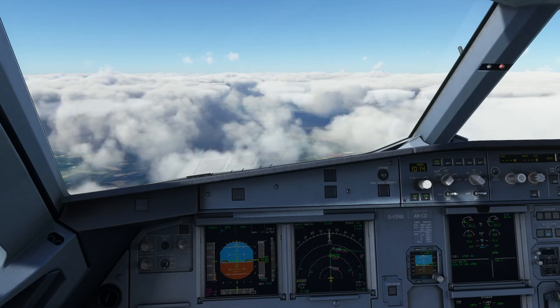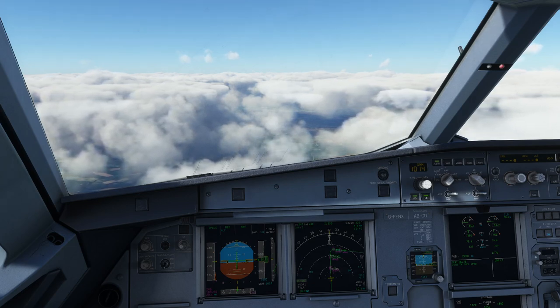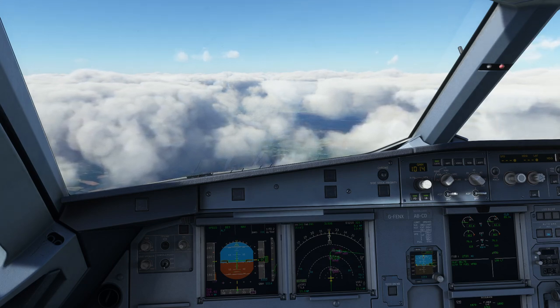Hello everyone and welcome to the channel. I'm Emmanuel, I'm an Airbus pilot and a former Boeing 737 pilot. In this video I want to tidy up with an argument that a lot of flight simmers make about manual flight in Airbus versus Boeing aircraft.